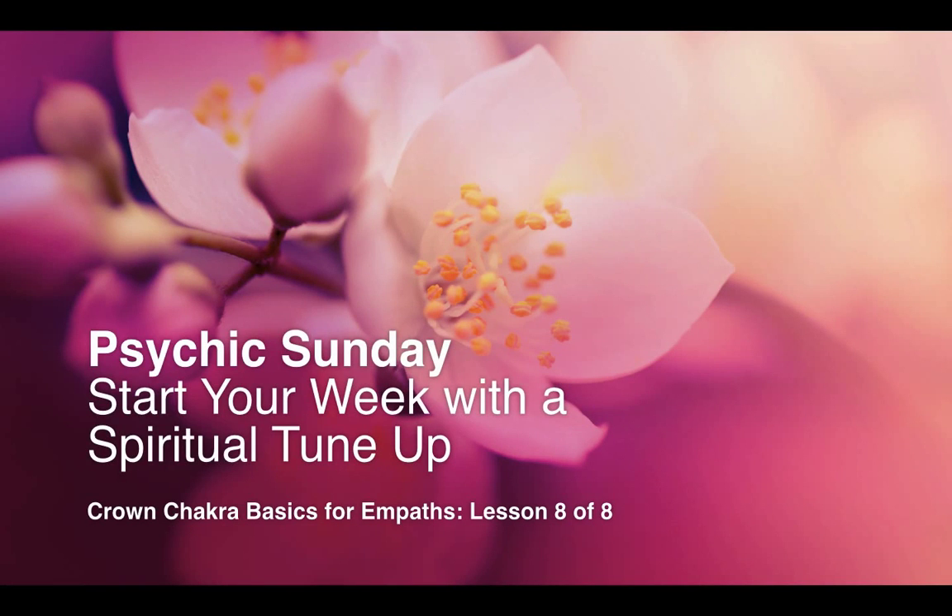Welcome to Psychic Sunday. This is Rev. Kerr T, and start your week with a spiritual tune-up. This week we are at the final lesson of the Chakra Basics for Empath series, lesson eight of eight, and today we're going to talk about the crown chakra.